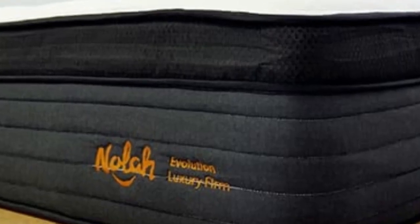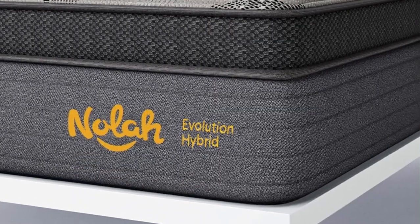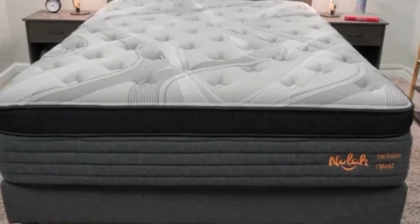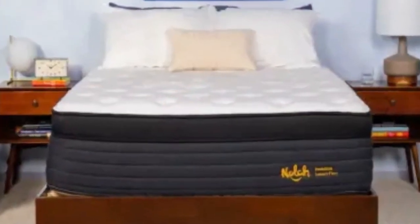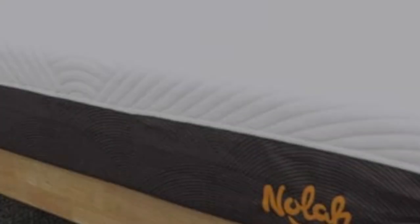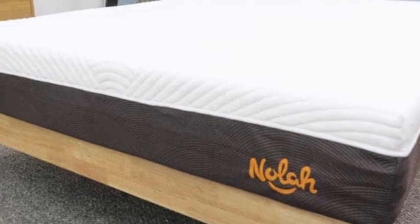Pros: Tri-zone coils relieve pressure in the hips and shoulders. Pocketed coil layer includes perimeter reinforcement. Plush option is excellent for side sleepers under 230 pounds. Cons: Thick 15-inch profile will likely necessitate deep pocket sheets. Multiple foam layers result in moderate off-gassing odors after unboxing.